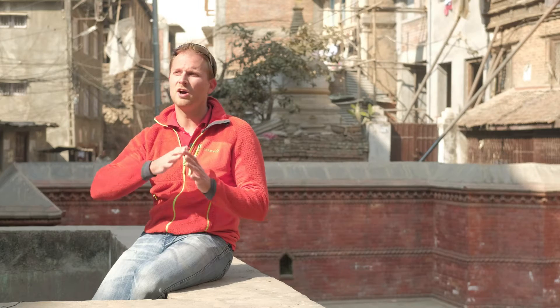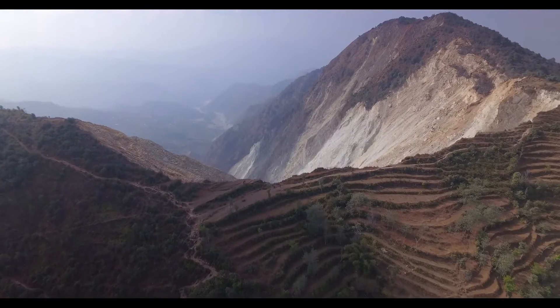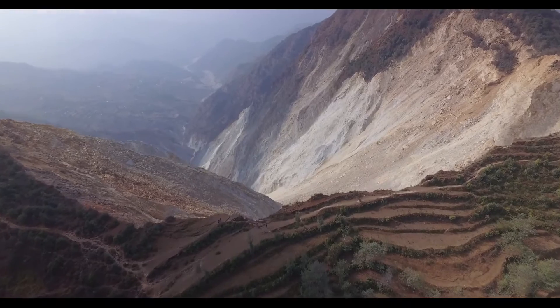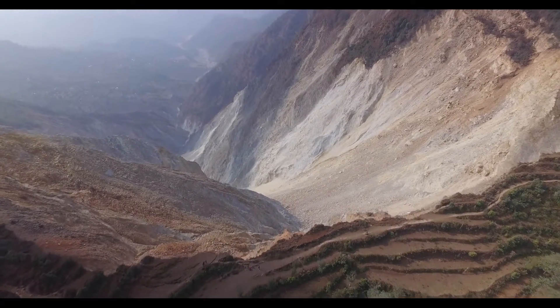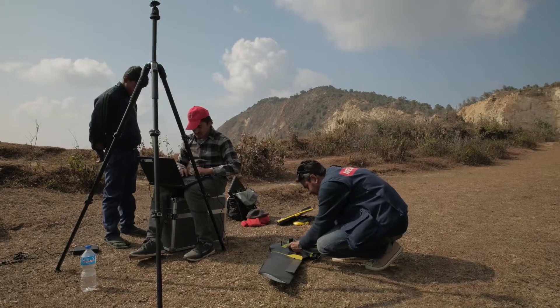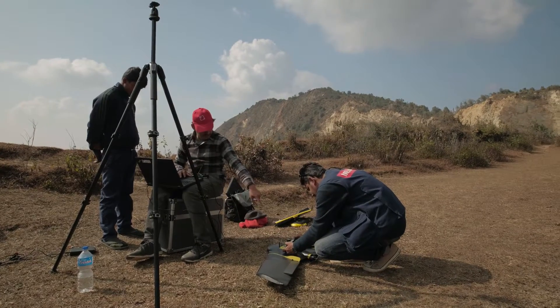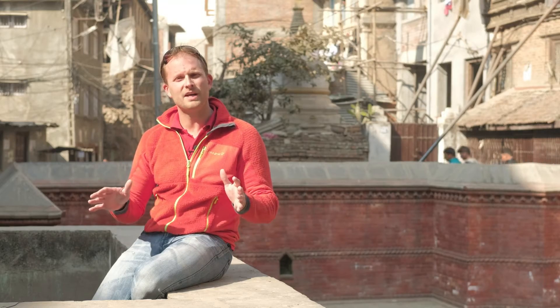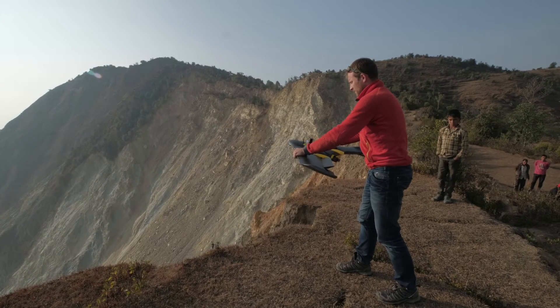In one of these areas we saw a huge landslide that was created over the last few years and gotten worse due to the earthquake. Many people have lost their agricultural lands, and many villages are at risk right now of being taken by this landslide. The UAV has a lot of potential in the initial stage of an emergency, like in damage assessments, search and rescue, and so on.